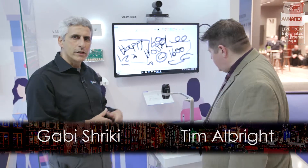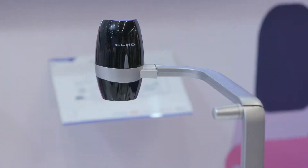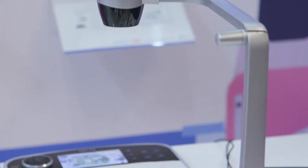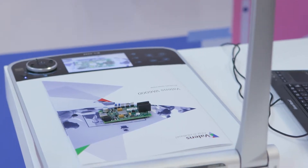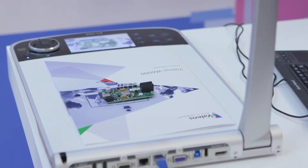In the education demo we combine multiple HDBaseT products that showcase the technology with real products useful for the classroom, like this document camera. This is a 4K document camera by Elmo, leveraging HDBaseT technology to extend the distance to the display. You also have an HDBaseT-based camera.